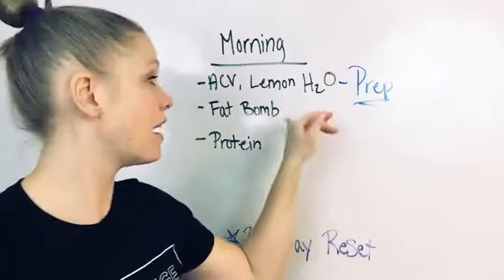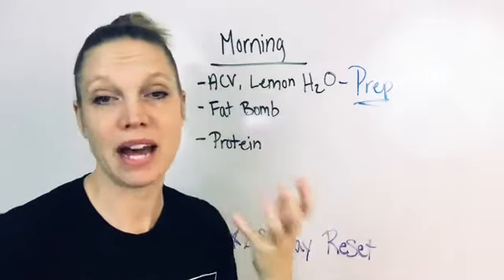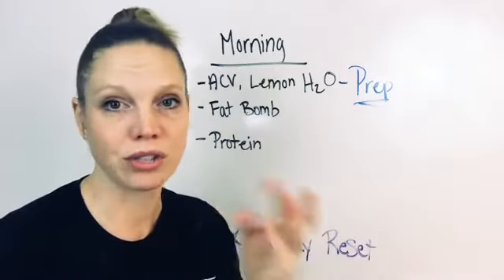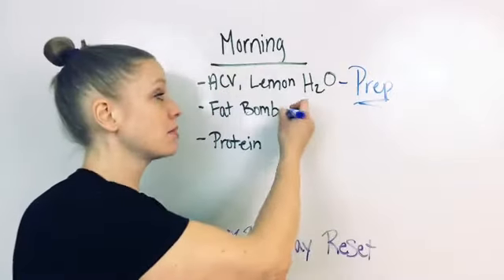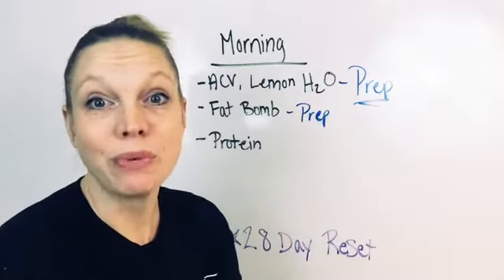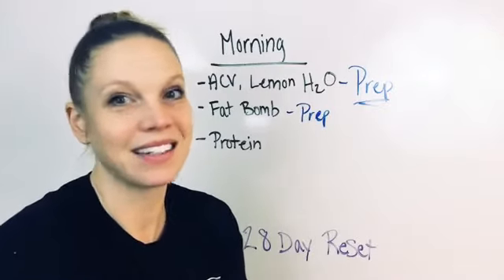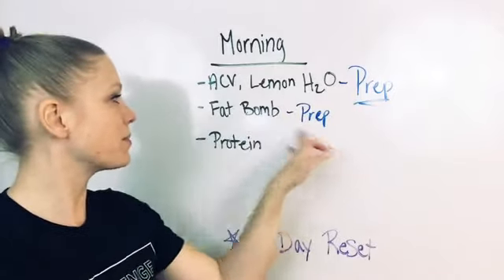A lot of times I'll get these fat bombs in on the go. You can prep them ahead of time, keep them in your fridge or freezer, and then put them in a little bag or just grab one on your way out the door. I always have some of these prepped. Some of my favorites are the chocolate mint ones — it really tastes like an Andes mint. It's delicious, so good. Prep those ahead of time.